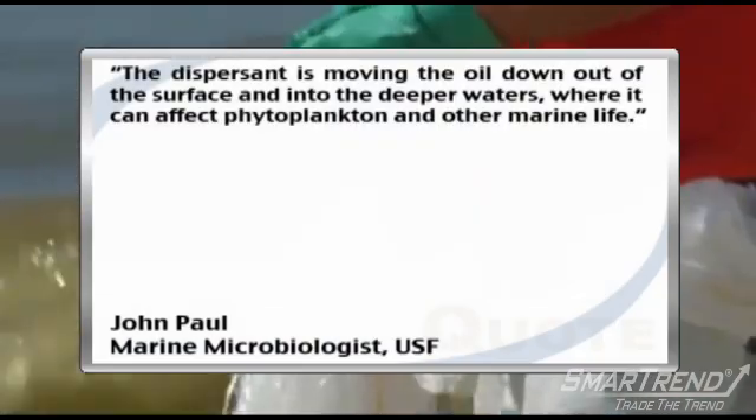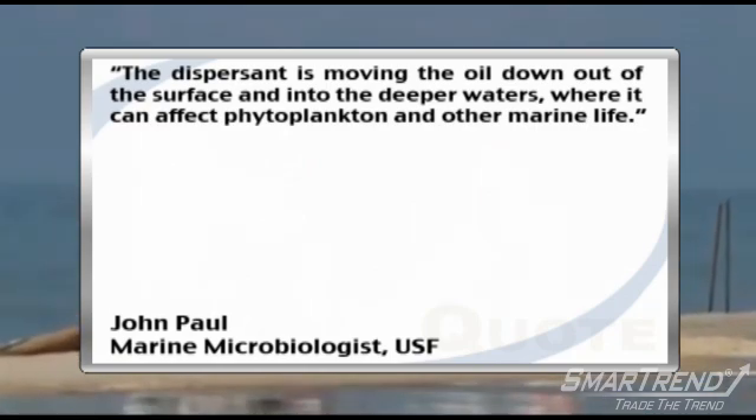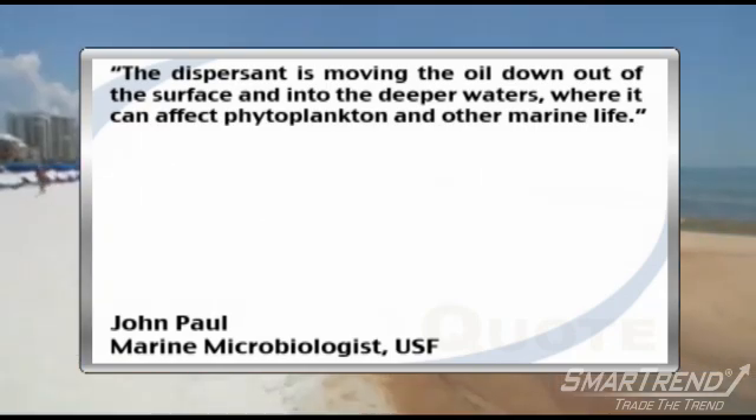The researchers worried that the oil could resurface from the continental shelf at a later time. USF marine microbiologist John Paul told CNN the dispersants are moving the oil down out of the surface and into the deeper waters, where it can affect phytoplankton and other marine life.